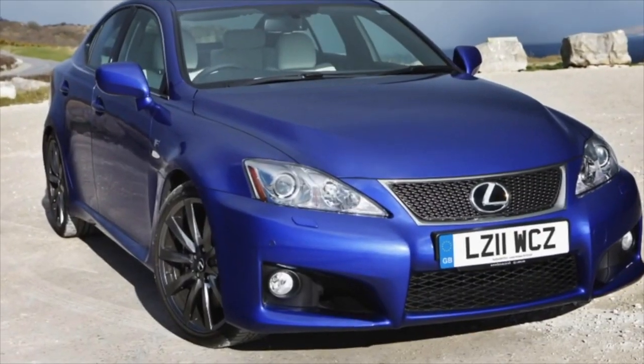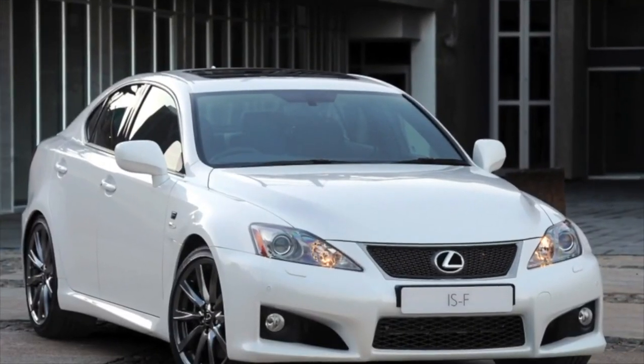Greetings, dear friends! I present to your attention the most common malfunctions and breakdowns that occur on the Lexus IS.